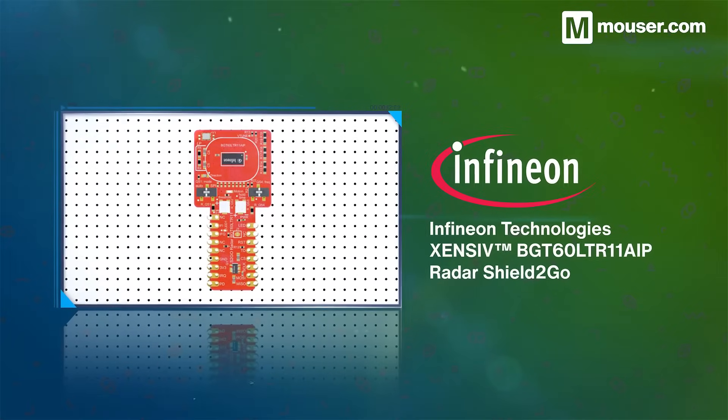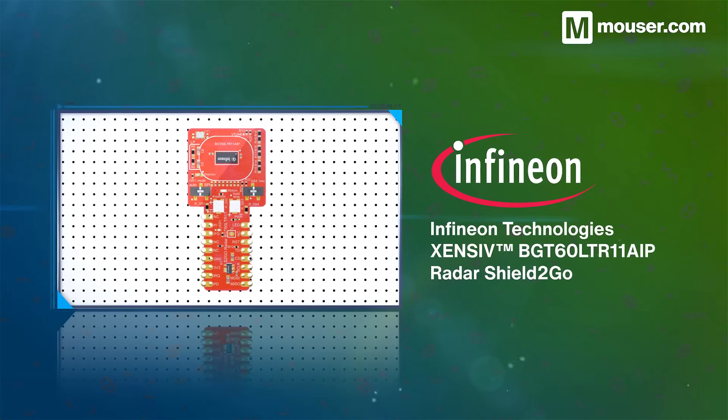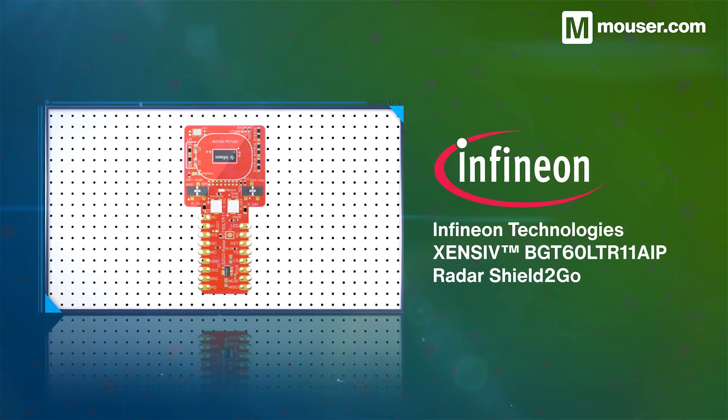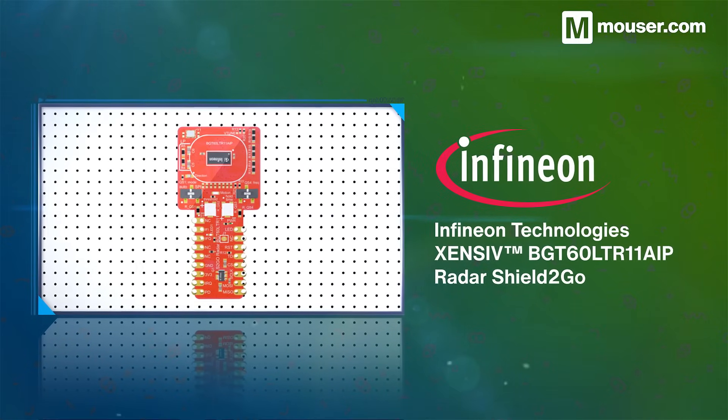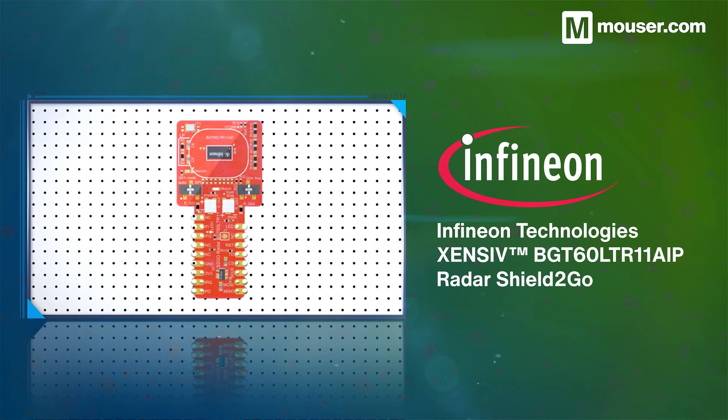The BGT60 LTR11 AIP shield to go is the perfect way to evaluate Infineon's cutting edge motion detection solution. Part of the Zensiv range, it adds advanced radar sensing to any project, requiring just two GPIO pins on a host controller.